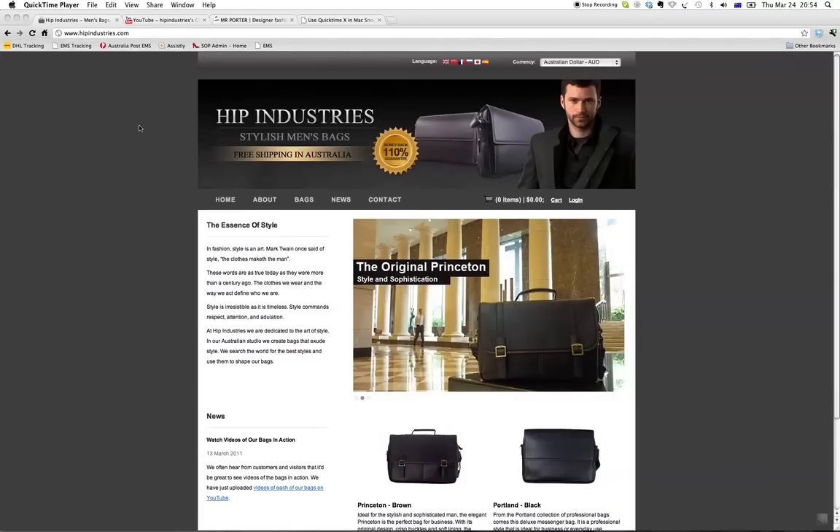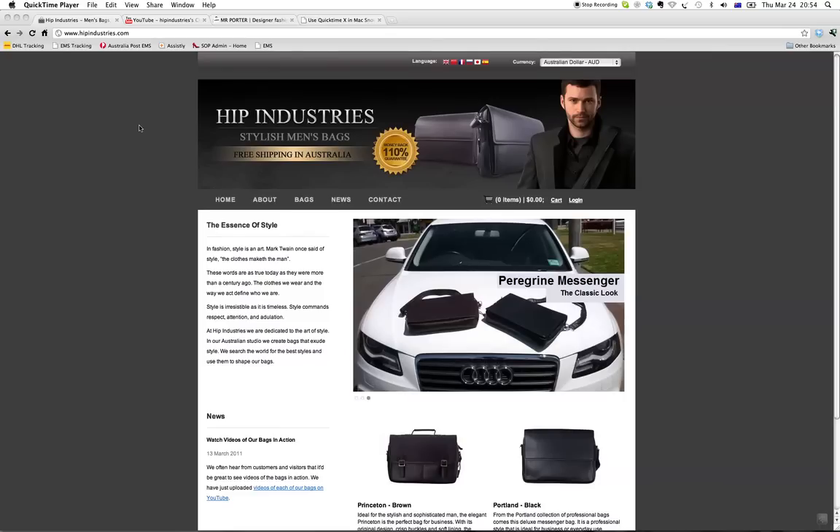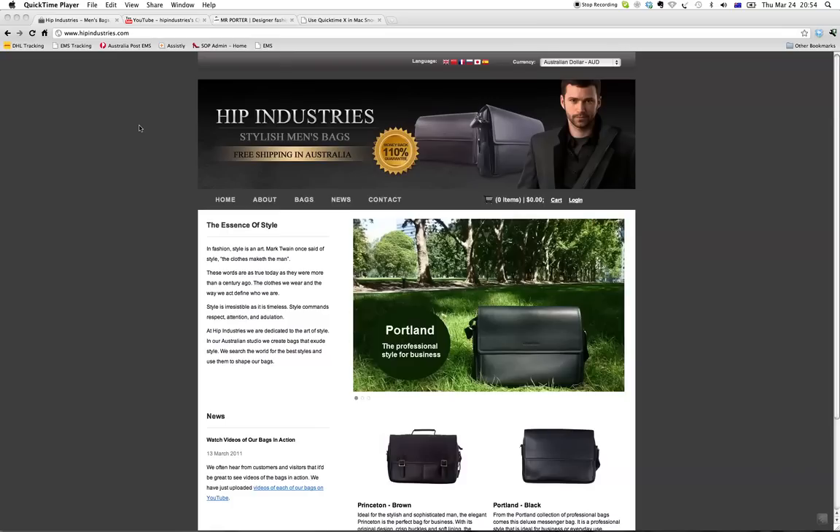Ben Lowe asked us to take a look through his men's bag website, Hip Industries, and give some feedback. So I thought I'd do that in a screencast. If anyone else is watching the video and has got some feedback for Ben, I'm sure he'd appreciate it if you left it in the comments. So we'll start with the homepage.